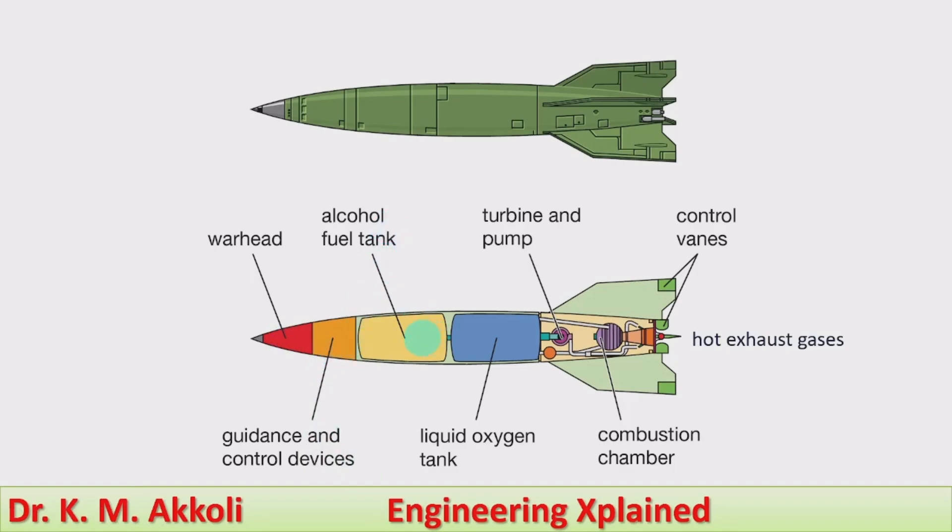Alcohol fuel tanks: alcohol fuel is commonly used in missiles, though different fuels can be used depending on the type of missile. A liquid oxygen tank stores compressed oxygen in liquid phase because more oxygen can be held in a compact space. Both the fuel and liquid oxygen are supplied to a turbine or pump, which supplies the fuel to the combustion chamber where actual combustion takes place and produces hot exhaust gases.